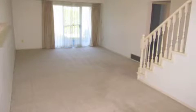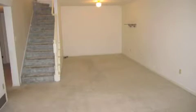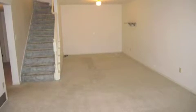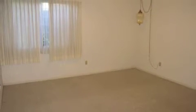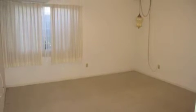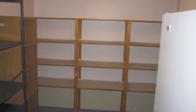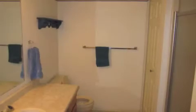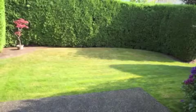The basement is about two-thirds finished, giving you extra area for hobbies, a rec room, or a family room. There's also a guest bedroom downstairs with lots of storage area. About one-third of the basement is unfinished, so if you need a hobby room or additional storage, this property has it.